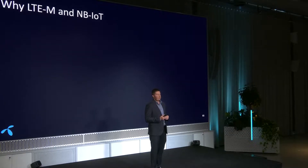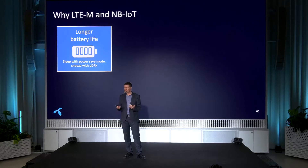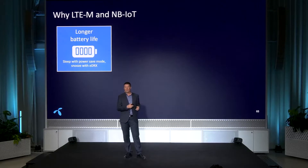So why LTE-M and Narrowband IoT? What are the benefits? First, I want to highlight energy consumption. They are really great at saving energy. They have different technologies and functions to do that. If you have a battery-driven device like a wearable, or maybe a water meter where you don't want to change the battery for 10 years, then these technologies are really great.